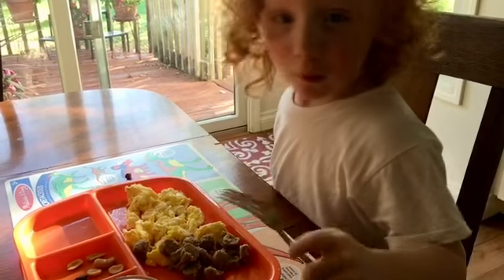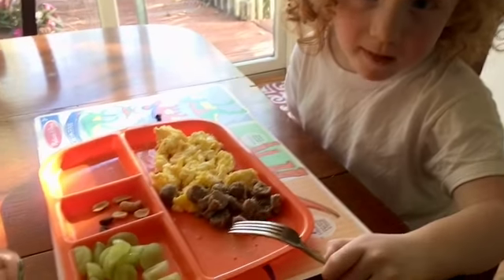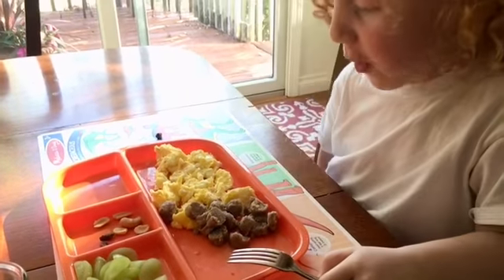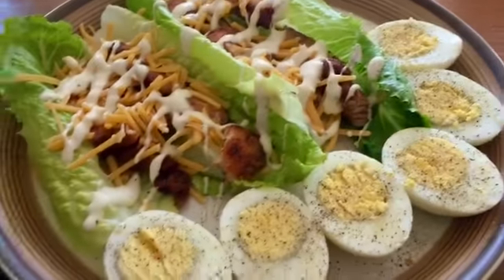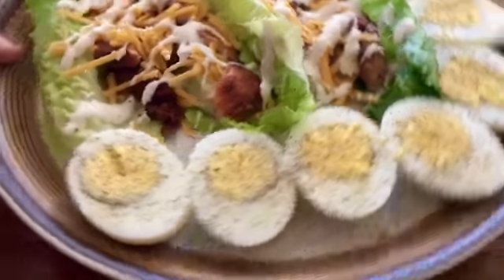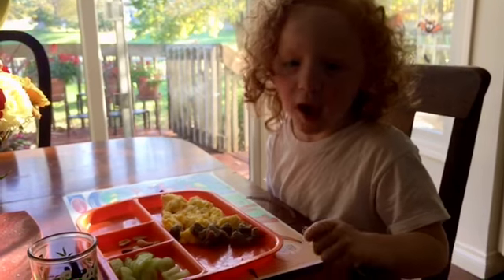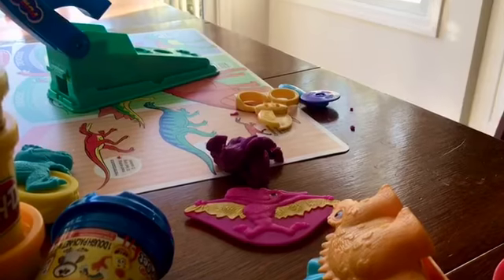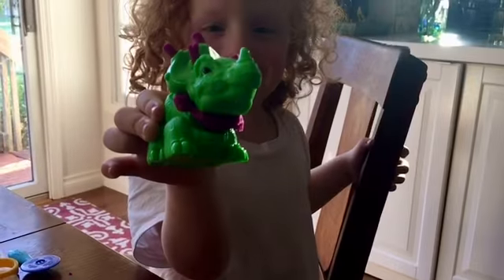What do you have for supper tonight? Taco meat — no, goof, what do you have? And grapes. And I have flattened chicken lettuce wraps with cheese and ranch and a few eggs. How is it? Good.